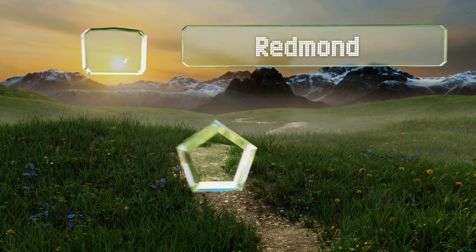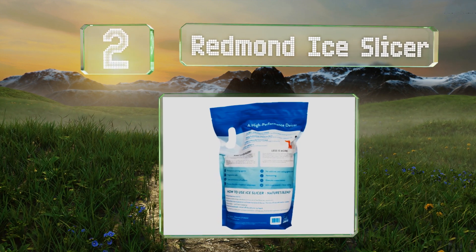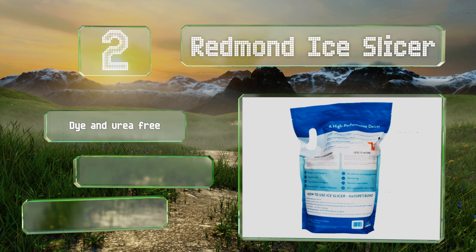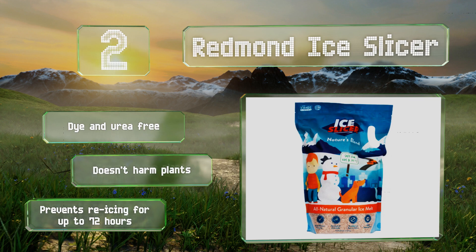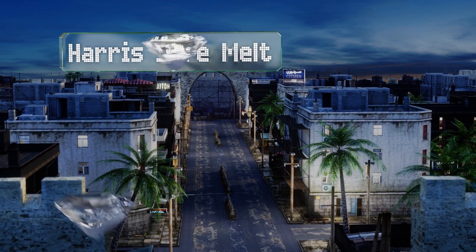At number 2, Redmond Ice Slicer is an all-natural option that's safe for children and pets, and is shown to be up to three and a half times more effective in the first 10 minutes than many other options. Its red color makes it easy to tell where you've applied it. It's dye and urea free, doesn't harm plants, and prevents re-icing for up to 72 hours.